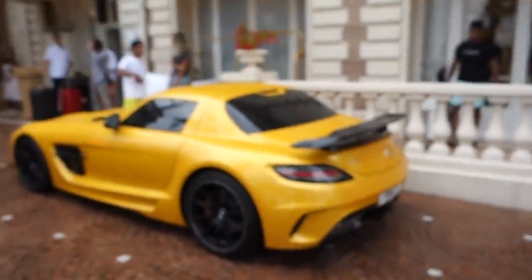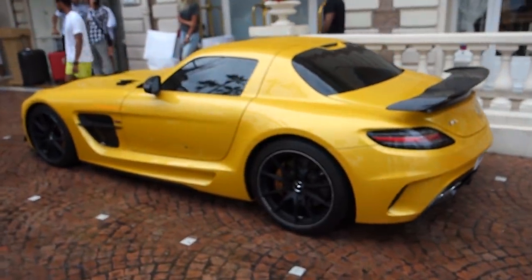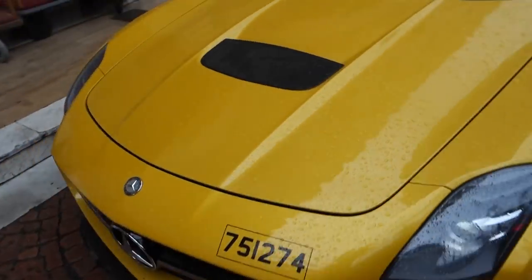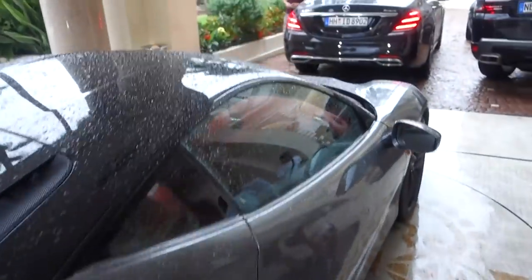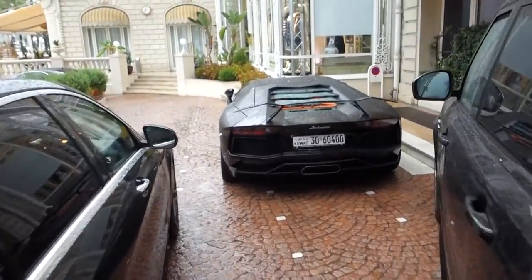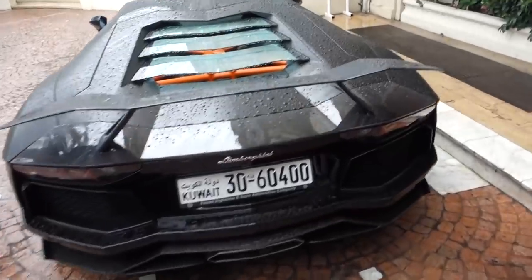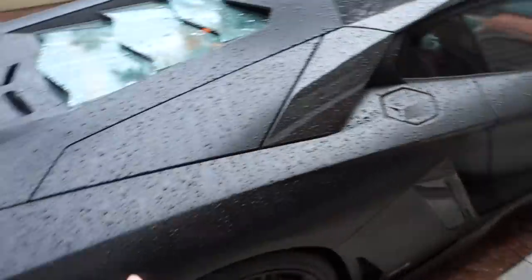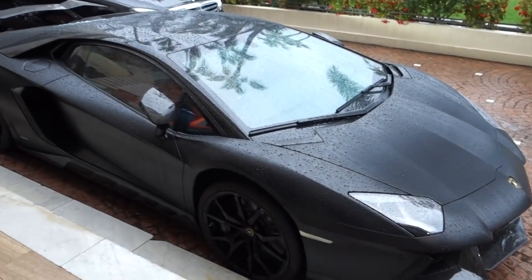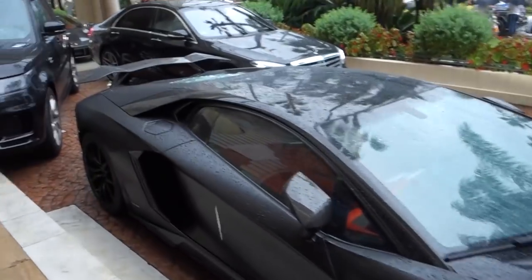Coming back into the hotel — just before I go in, I thought I'd show you guys this unbelievable SLS Black Series. We have a 488 there, which looks positively boring in comparison. Getting some odd looks here vlogging, being a car spotter. Got a 488 here. The autofocus on this camera is not very good, ladies and gentlemen. And there is also another Aventador here — this might be DMC actually. The other one might not be. I don't know what this kit is. I'm not very good with all these kits, I must be honest. This might be DMC or Novatec — who knows?